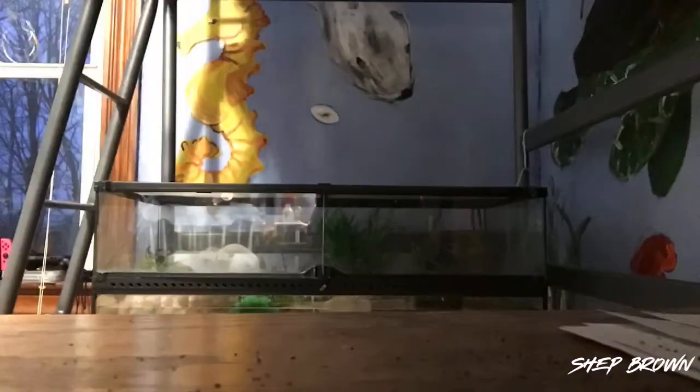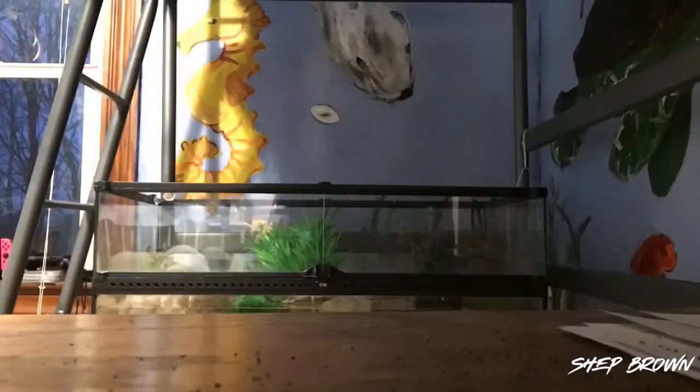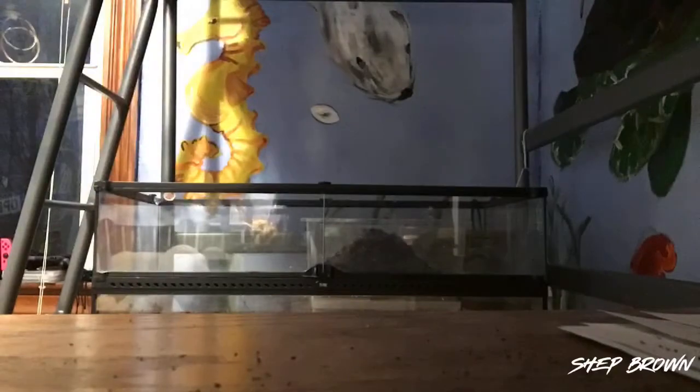The problem with this tank was that the filter needed a certain water level in order to work, and if you filled the tank to that water level it would leak. So this tank just didn't really work out for that matter.